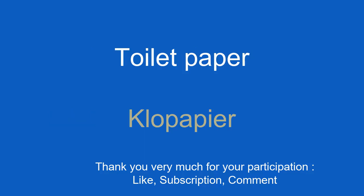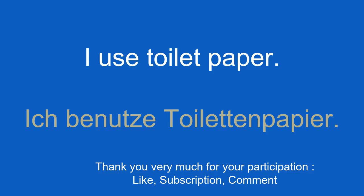Toilet paper. Klopapier. I use toilet paper. Ich benutze Toilettenpapier.